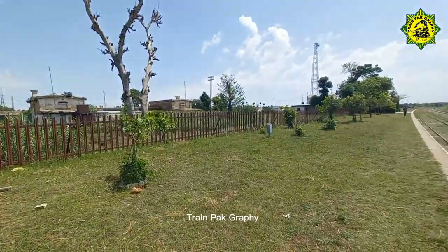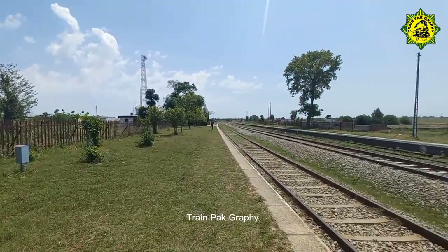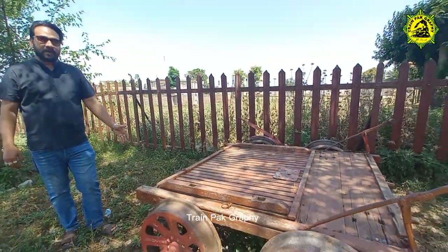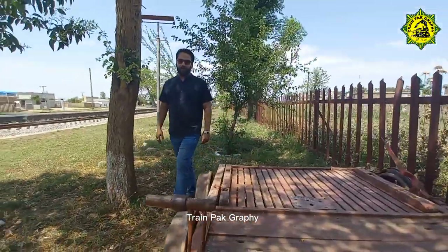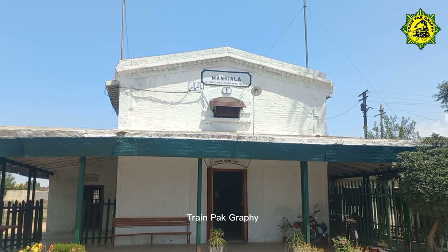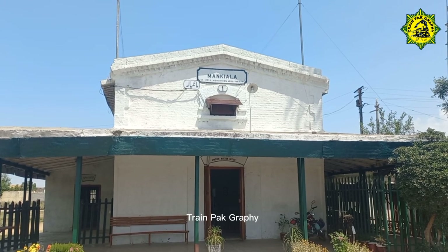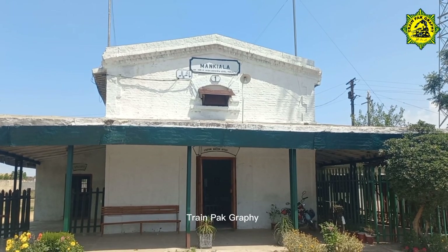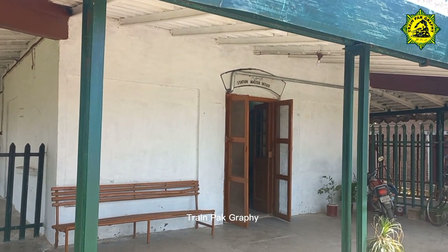We will see what is at the end of the road. This is a beautiful view here. We are going to see a lot of trains — there may be an emergency. This is Manqiyala Railway Station. This is the main building, about 1442 km.